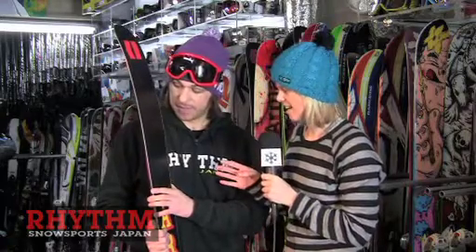Now this is the Armada JJ and it looks a little bit weird, but can you tell us more about it? Well, first of all it's a reverse camber ski, so it's got a big bend at the tip and the tail. Basically it gives you way more float in the powder snow, so you can have even more fun out there on those really deep days.